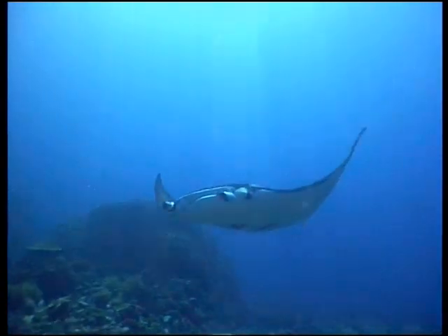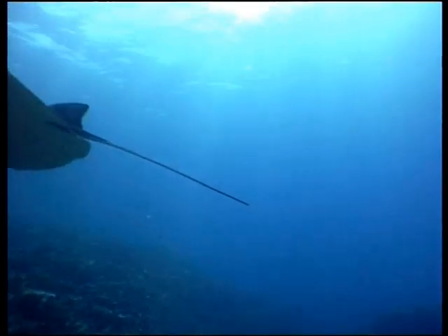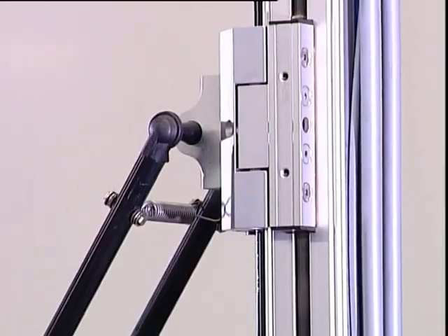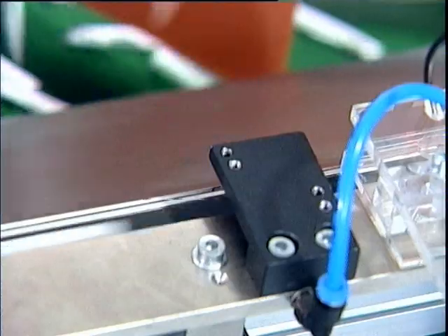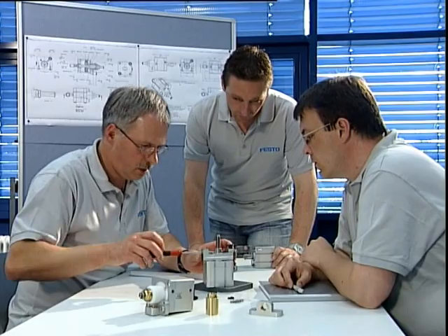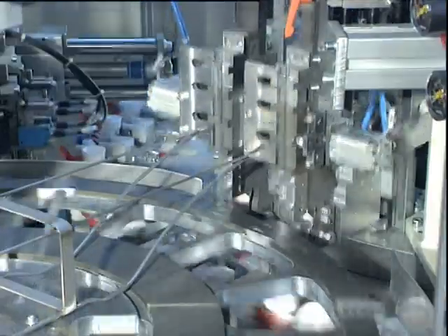Natural phenomena are also at the heart of Festo's Bionic Learning Network. With 100 product innovations per year and 2,800 patents, Festo sets the pace for its 300,000 customers around the world in the field of factory and process automation in their quest for maximum productivity. Festo employees are currently researching how automated motion sequences can be made more efficient and energy conserving in future, for example with the aid of Bionics.